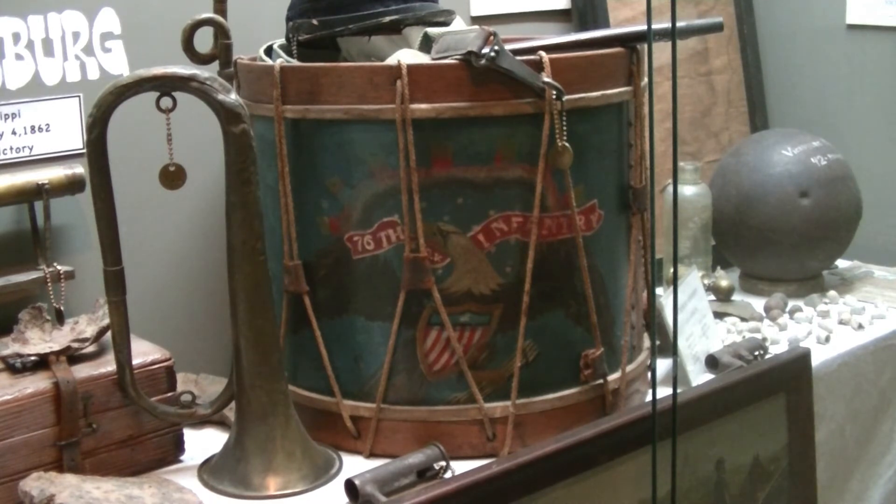What we have in front of us is a magnificent regimental drum of the 76th Ohio Infantry Volunteers. This is spectacular. These guys were the Western Theater.